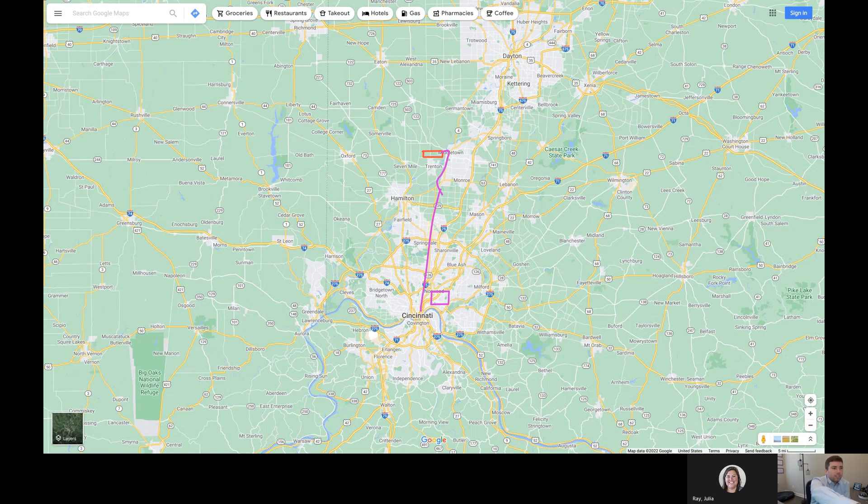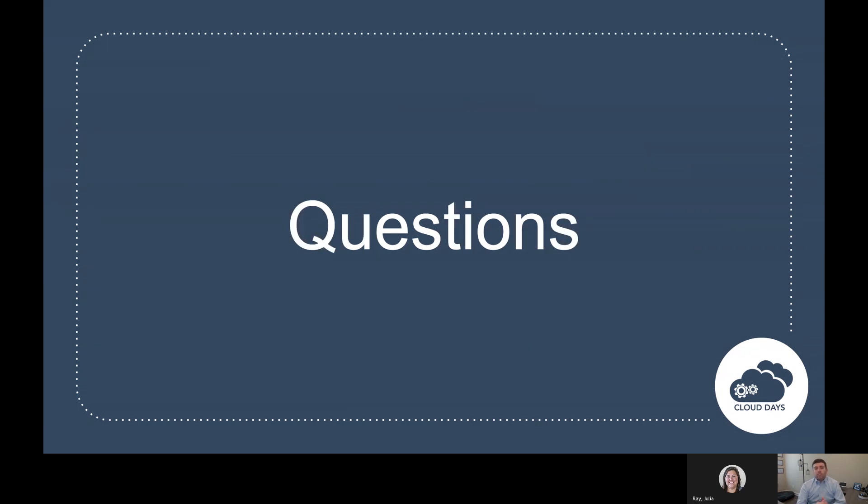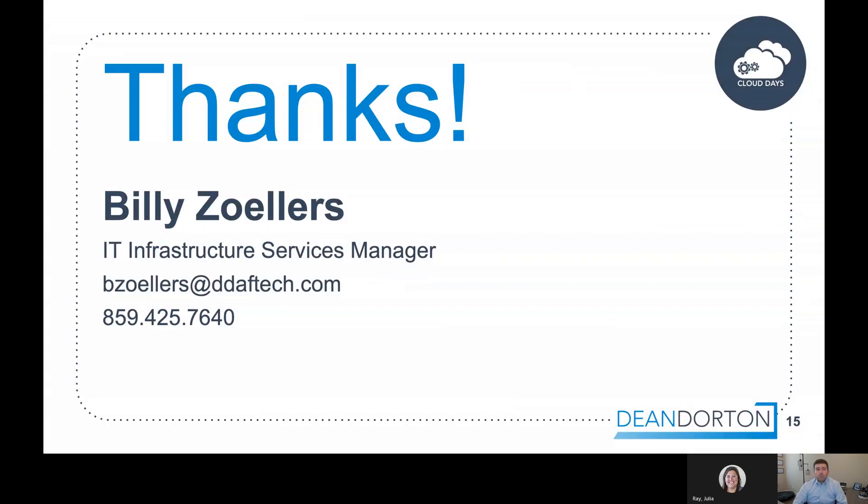That's all I had for today — three quick demos of what we can do on these boards. The key point is it's a great collaborative experience. Everything we were doing there can be shared across multiple rooms. If you've got multiple boards, your remote participants can be involved. It's just a sleek experience — really like having an iPad directly on the wall. Thanks everybody for joining me today. I hope you enjoyed hearing more about the WebEx board and enjoy the rest of your Cloud Days.